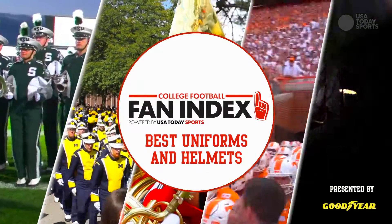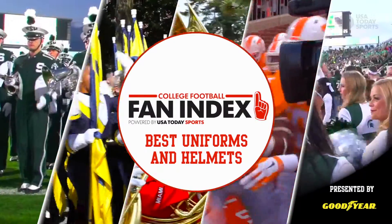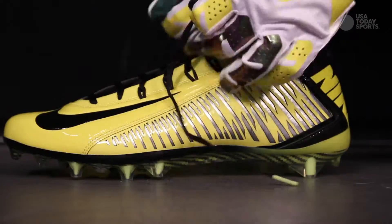College Football Fan Index, sponsored by Goodyear. This week: uniforms.